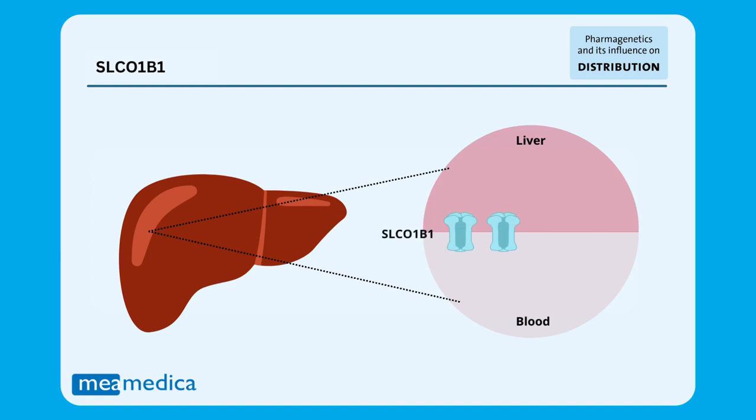The SLCO1B1 gene is an example of a gene that encodes a protein with a transport function, and is responsible for transporting medicines to the liver. In the liver, drugs are broken down into metabolites that are easier to eliminate.